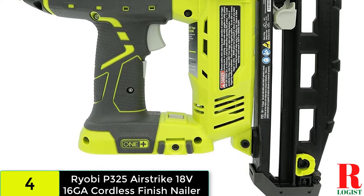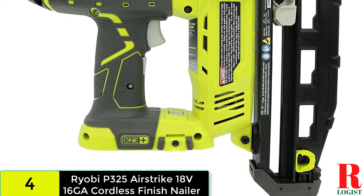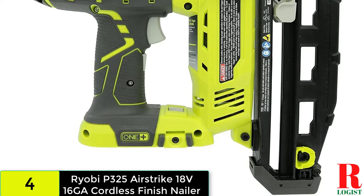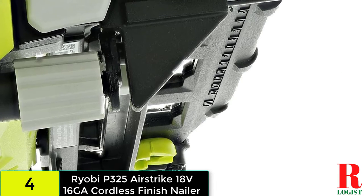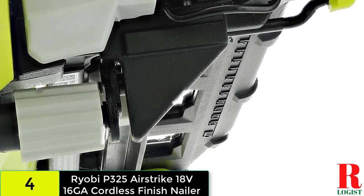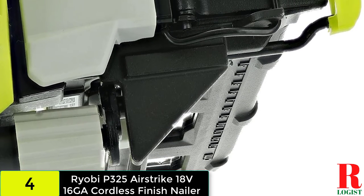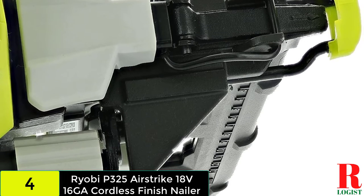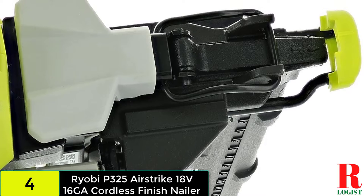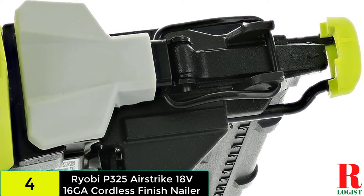This tool is great for trimming baseboards and driving 16-gauge nails, working well with nail sizes ranging from 3/4 inch to 2-1/2 inches for a variety of finishing projects. An impressive feature is the low battery indicator. Dry firing is destructive to nail guns, and the low nail indicator will tell you when it's time to replace nails. Additionally, a tool-free depth adjustment feature helps get the depth right, leading to accurate finishing.